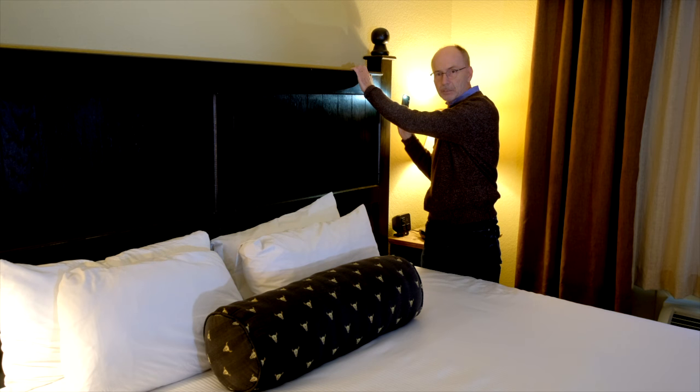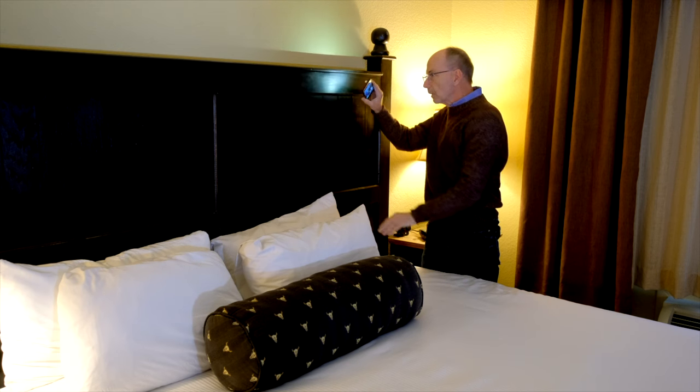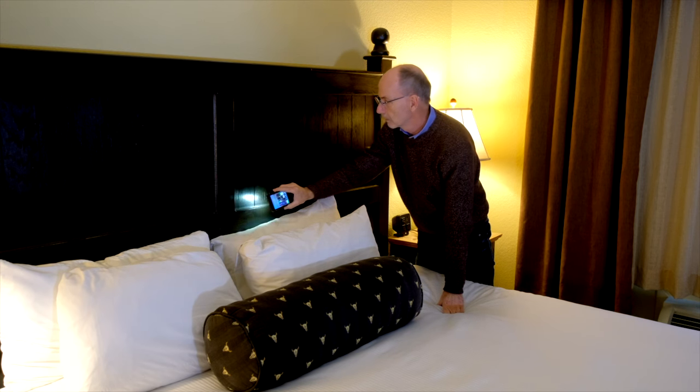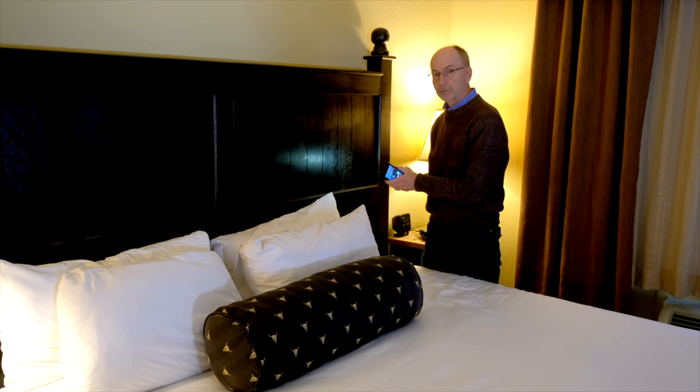This headboard is dark, unfortunately, which makes it very difficult to see things. But as I'm looking, everything is pretty clean. I don't see anything unusual at all along the cracks and crevices. So we're going to call this bed bug free for now.